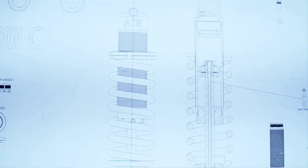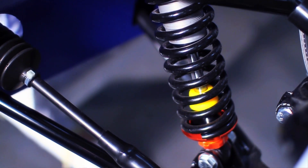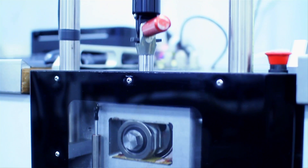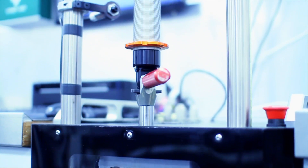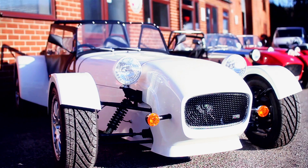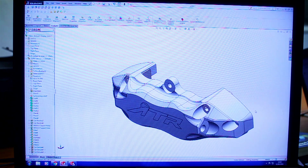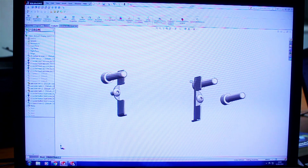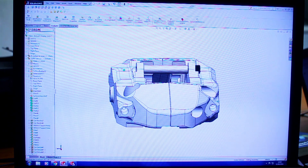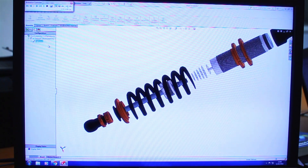We can take an existing component we've drawn up and adapt it — for instance, the shock absorbers. A lot of the parts are very similar; it's just the length, spring rates, and internals that change, but the actual body and shafts are generic components. So the time saving is massive. Using SOLIDWORKS is very fast, very intuitive, and a lot of the controls allow you to cut corners, which in a business means the more time you save designing one component, you can create another.